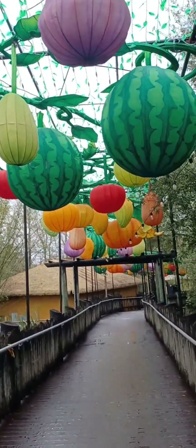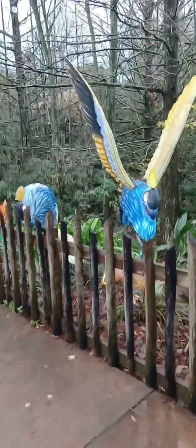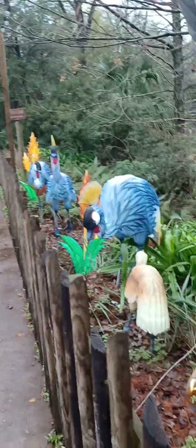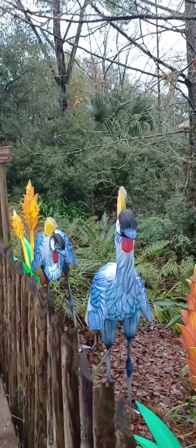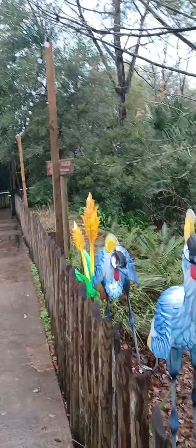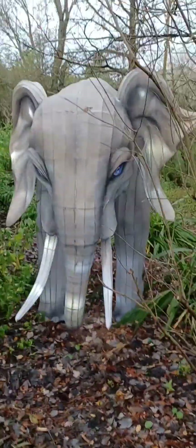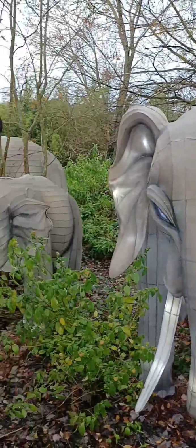I hadn't been out here at night, but my daughter and them have — they said it's pretty. This is some more of those paper mache looking things, and they're still lit up because they light up at night. An elephant, little lit up with the tusk.